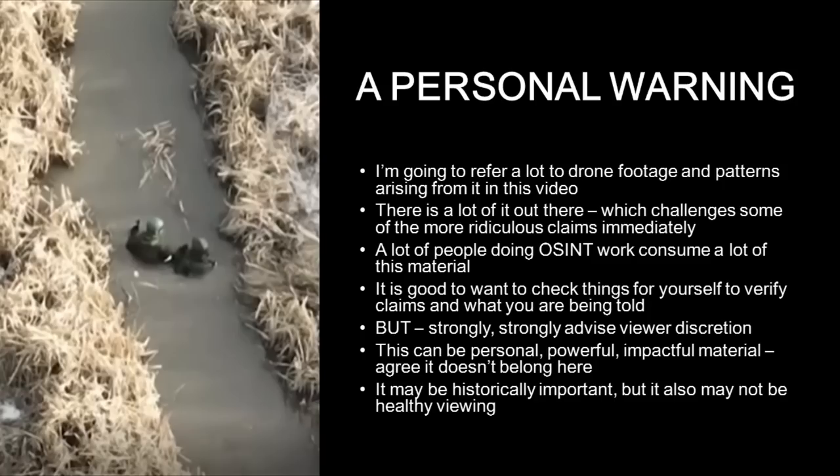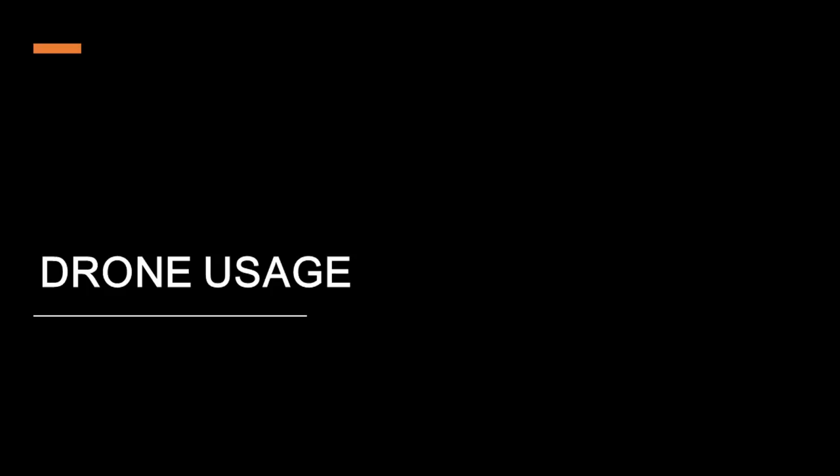In relation to that footage, a quick warning: people doing open-source intelligence work often consume a lot of this material, and it's good in general if you're watching videos on the internet and want to check what you're being told — you want to go back and check the primary sources. But I would strongly advise viewer discretion before you go off and start looking at some of these drone attack videos. This can be very powerful, impactful, personal material. Modern optics are pretty good, the zoom can be pretty tight. So if you want to sleep soundly at night you might want to look elsewhere. Alright, warnings given and caveats in place, let's talk about how these drones are being used in Ukraine.